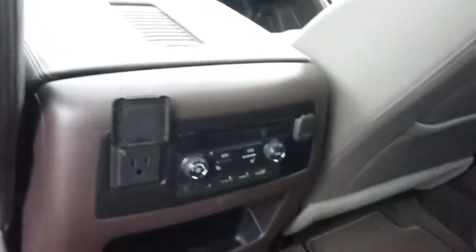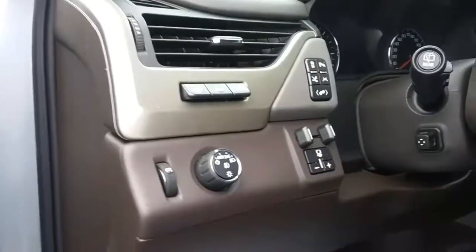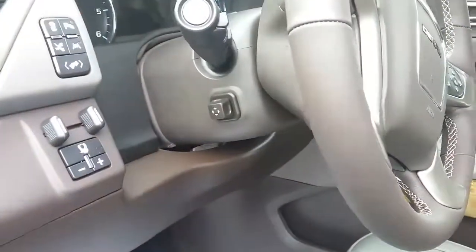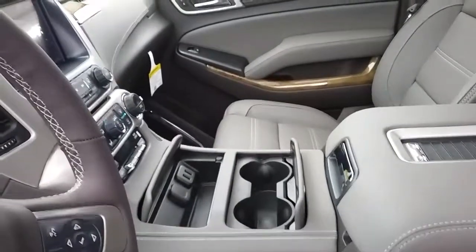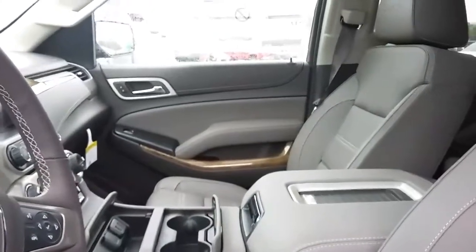You do have climate control here in the back with heating in your second row seats. You've got your sunroof, your rear entertainment system for second and third row. This one is equipped with the heads-up display, the adjustable pedals, the telescoping and tilting steering wheel, and you've got the wireless charging pad for your cell phone and heated steering wheel.